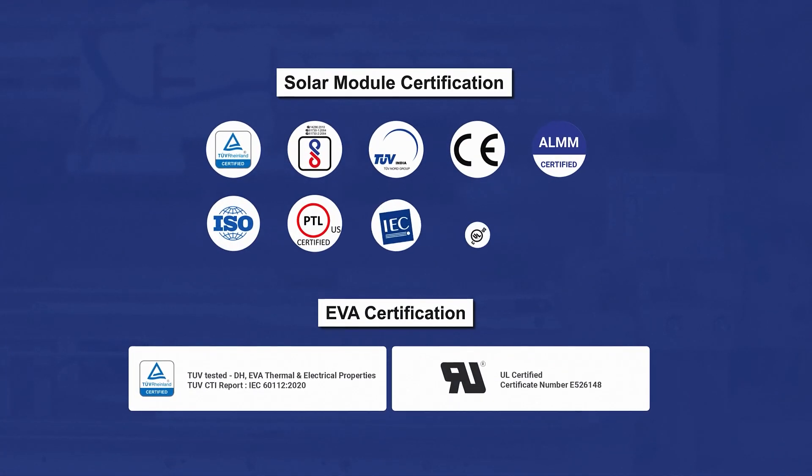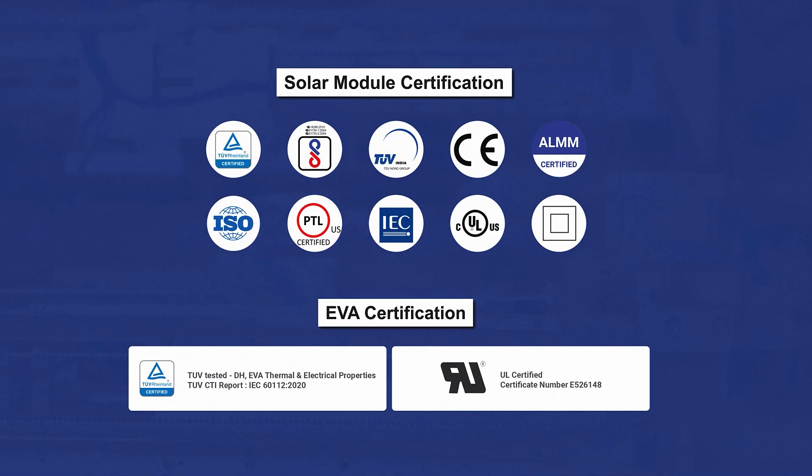PIXEN's commitment to quality is validated by multiple certifications, ensuring our products meet the highest standards.